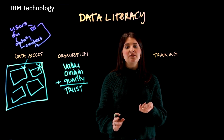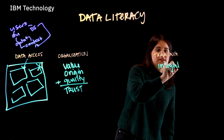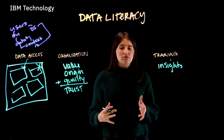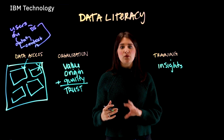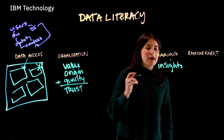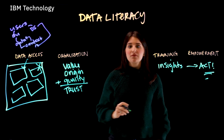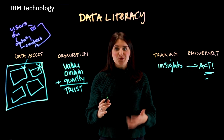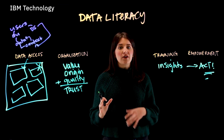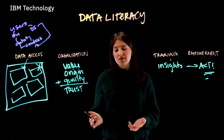The fourth foundation, which is empowerment, is all about empowering people to actually act upon the insights they see. This should drive business goals forward. Data literate employees will model data-driven decision-making in their day-to-day work and ultimately inspire others to do the same.